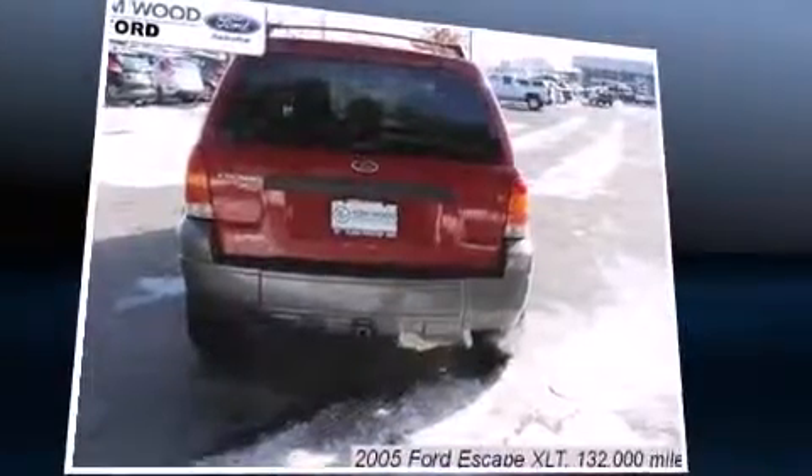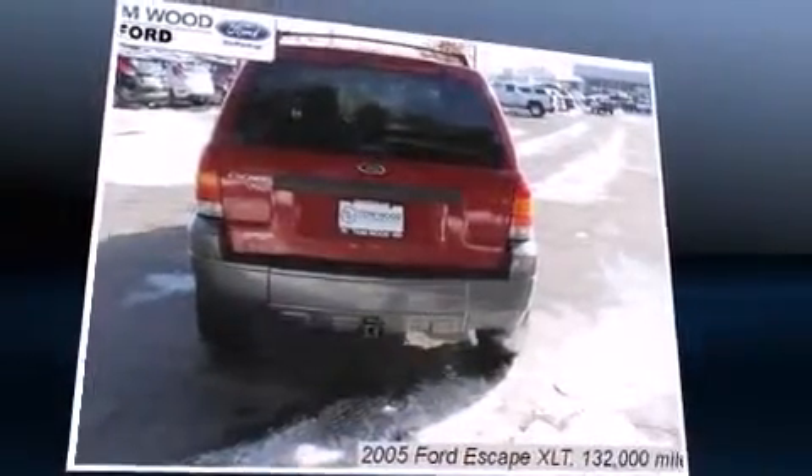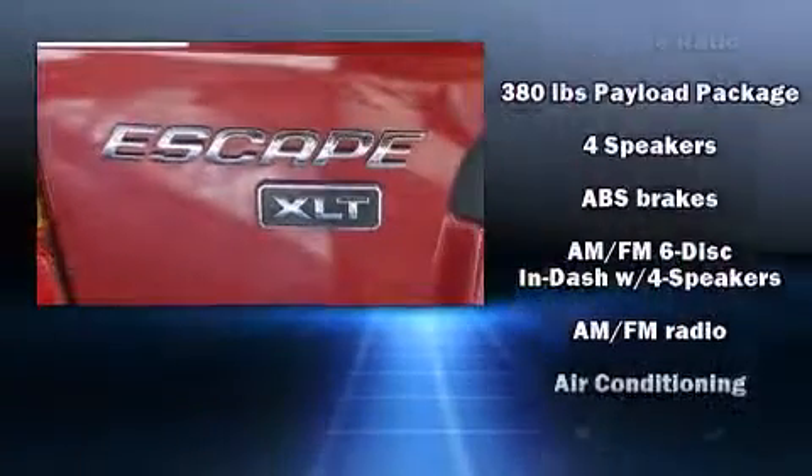Top features include remote keyless entry, one-touch window functionality, a tachometer, and much more.